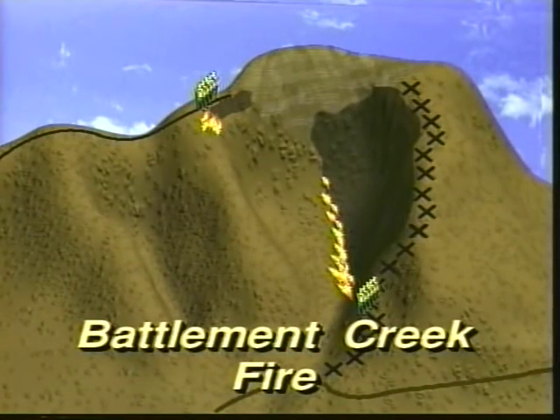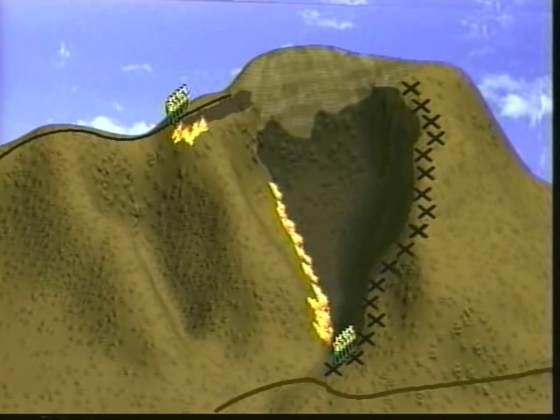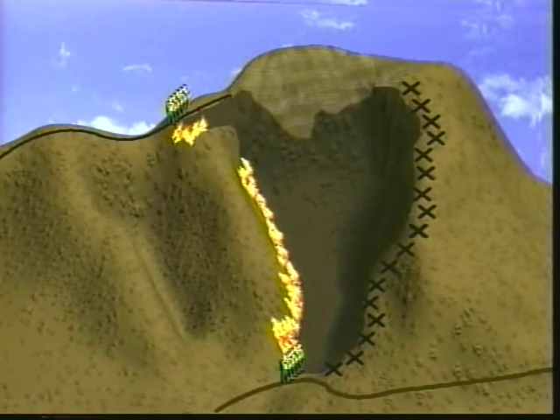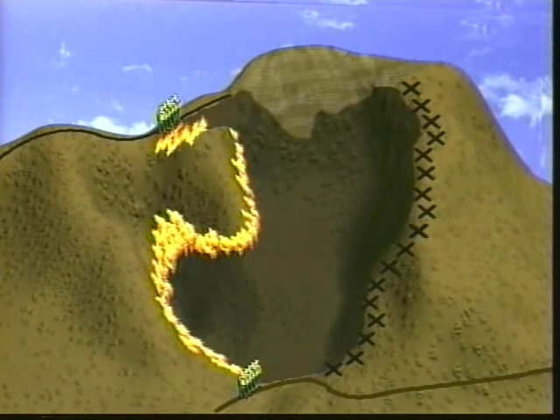On July 17th, 1976, three hotshot crew members were killed and one other was injured on the Battleman Creek fire in Colorado. That day's assignment was to burn out fire lines that were already in place. A series of miscommunications occurred during the day. The first miscommunication occurred when a burnout operation at the bottom of the fire was ignited before the hotshot crew above had completed their assignment. When the increasing fire activity from the lower firing operation was noticed, a second miscommunication occurred. The division supervisor talked by radio with the superintendent of the hotshot crew working the upper fire line and directed him to move his people to the safety zone and hurry the firing operation. The superintendent probably misunderstood the urgency of the situation and moved only part of his crew to the safety zone while he and three others remained to complete the firing operation.